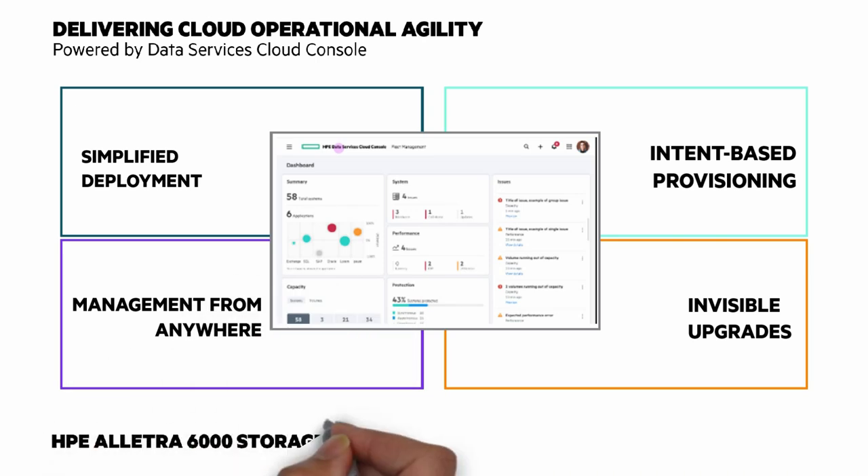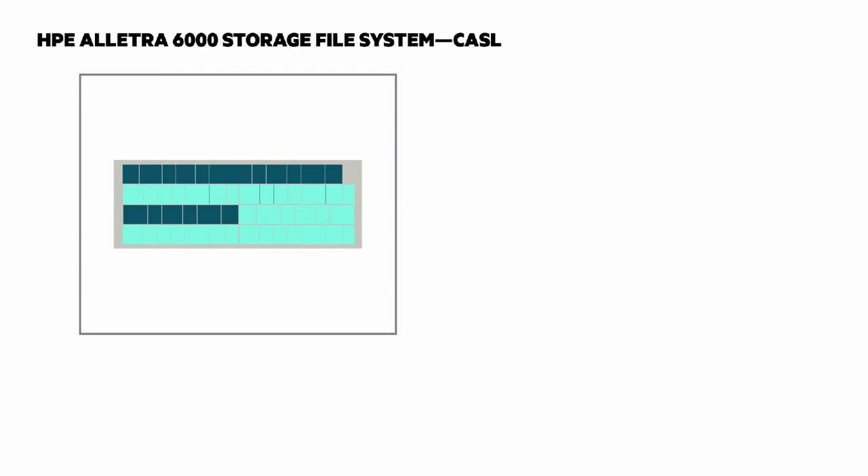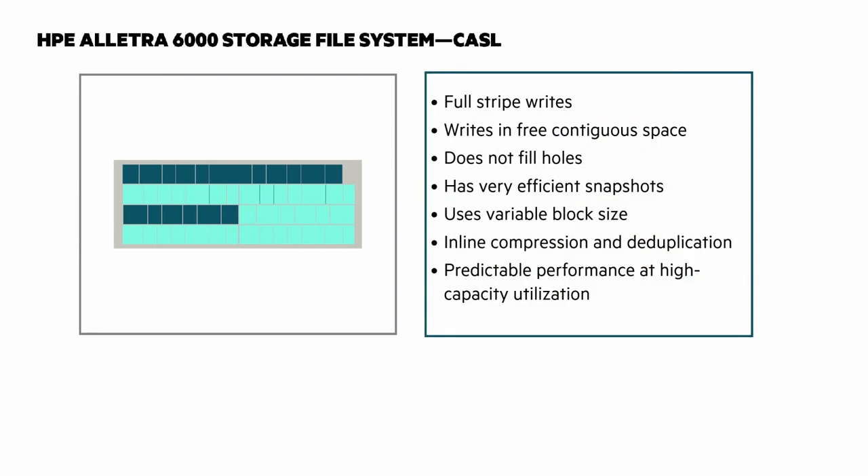A really important element of Nimble Storage in HPE Electra 6000 is the OS, based on Cache Accelerated Sequential Layout — the CASL file system. It's a log-structured file system that always writes full stripes spanning the whole disk group. It uses a lightweight sweeping process to consolidate small holes into free full-stripe writes, doesn't fill holes, and has very efficient snapshots. It uses variable block sizes with variable block size inline compression and inline deduplication, resulting in predictable performance at high-capacity utilization.